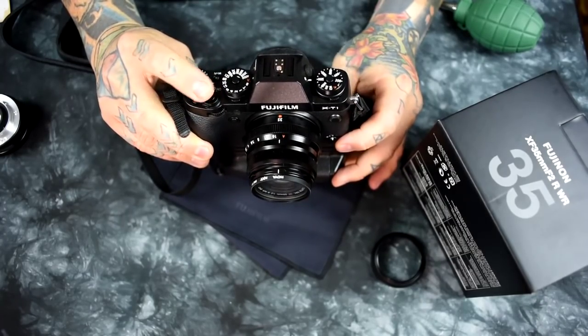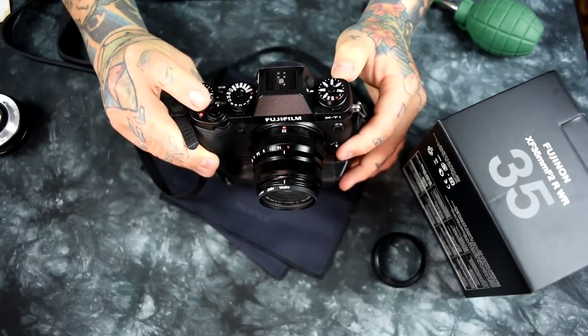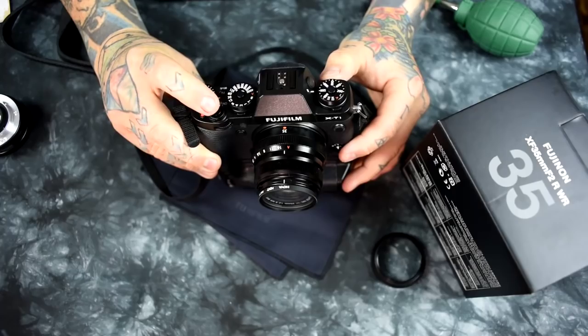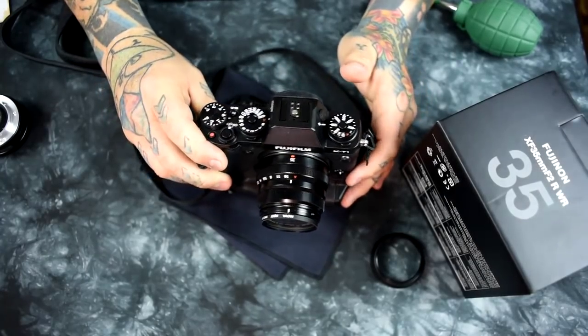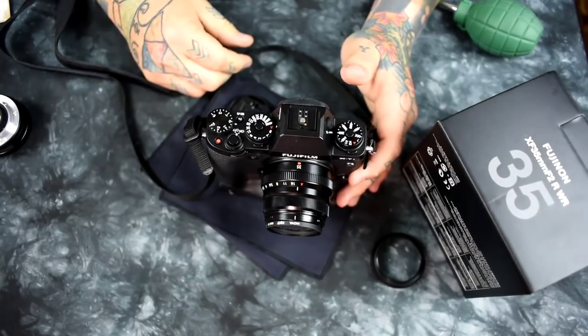You notice that if I switch to preview, it's quiet. Do you notice that? A lot quieter in preview, a lot quieter in autofocus. That's something else I forgot to mention, as compared to most other Fuji lenses — and especially the 35mm F1.4. So this is the lens to get.